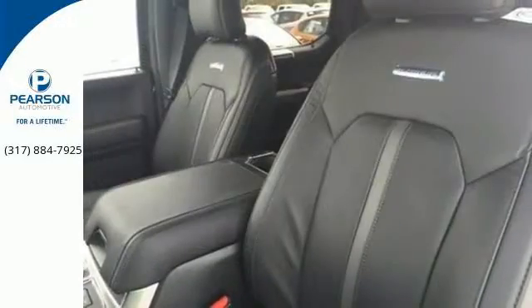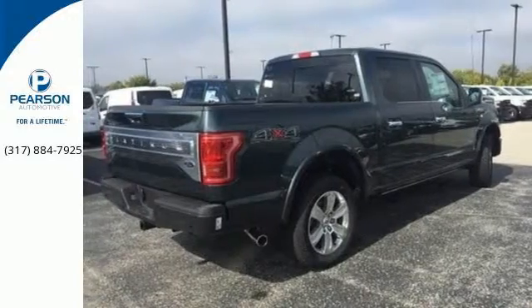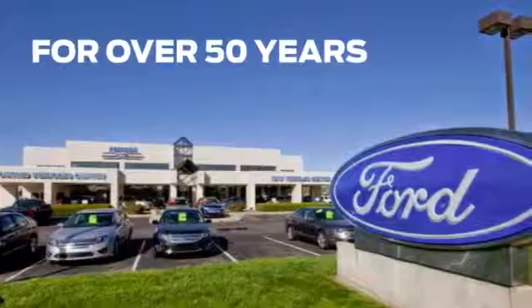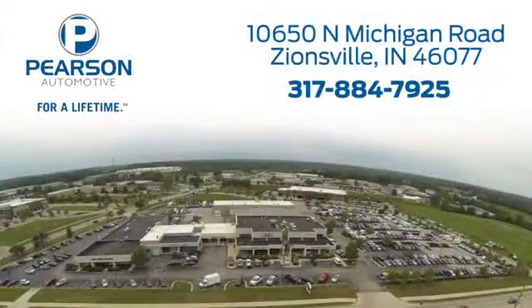Work smarter than ever before with this F-150. Come try it out for yourself. Pearson Ford — for over 50 years we've continued to focus on providing a great experience for our customers. We're conveniently located at 10650 North Michigan Road in Zionsville.